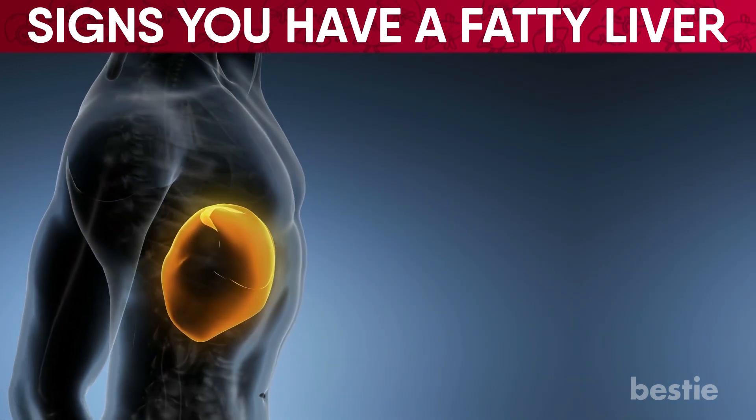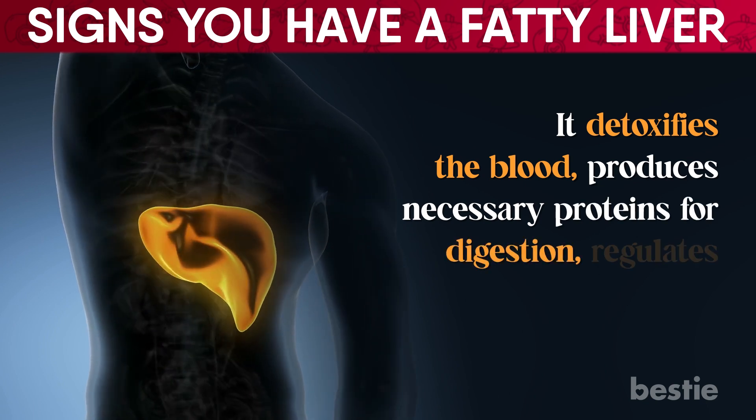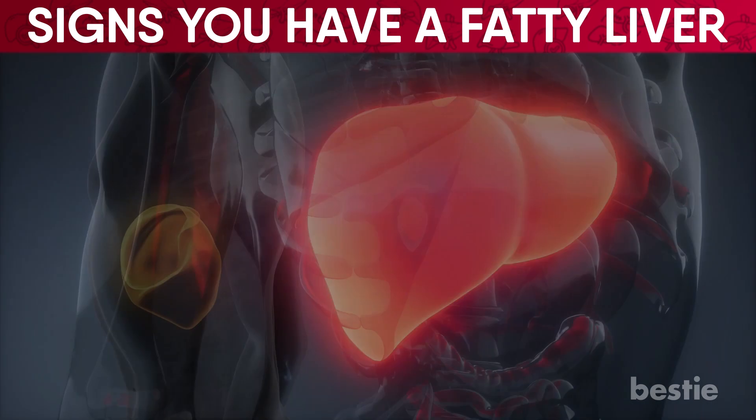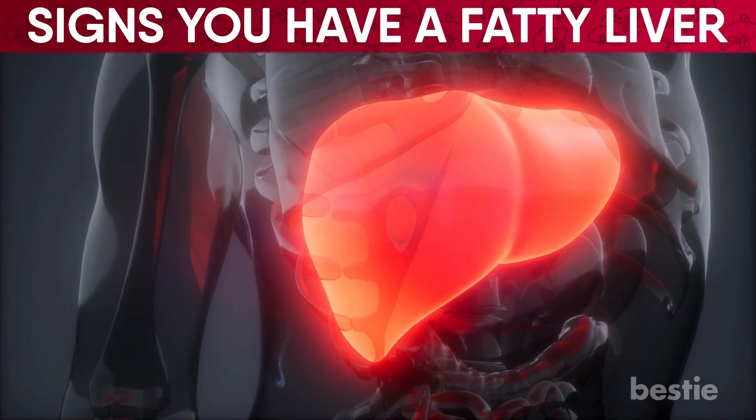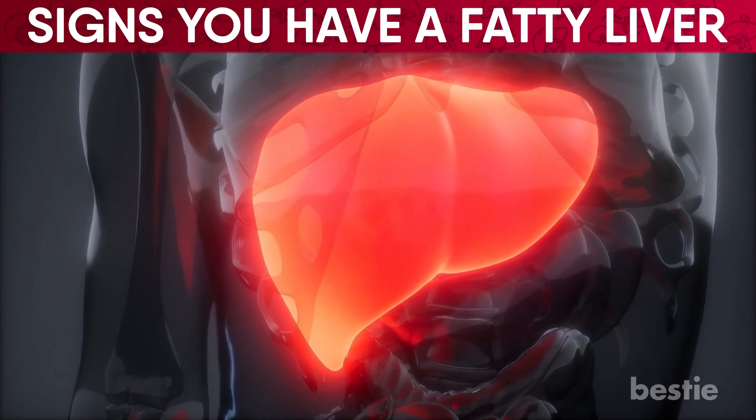Undoubtedly, the liver is one of our body's most important organs. It detoxifies the blood, produces necessary proteins for digestion, regulates blood composition, and much more. But this bile juice-producing organ, located on the right side of the body, is prone to an illness known as fatty liver disease.